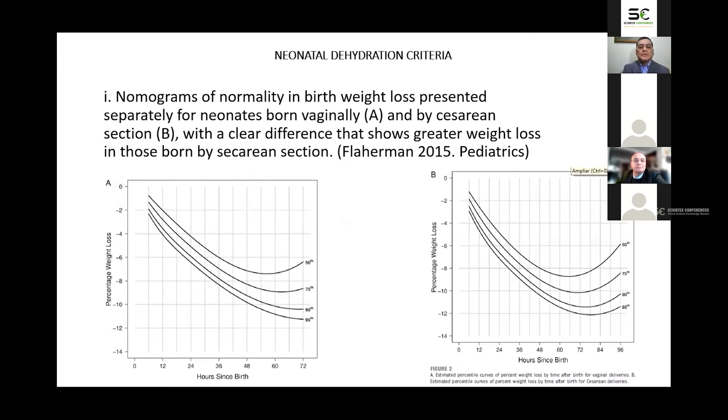Nomograms of normality in birth weight loss are presented separately for neonates born vaginally and by cesarean section, with a clear difference showing greater weight loss in those born by cesarean section. Almost 5% of babies delivered vaginally and nearly 10% of those delivered by cesarean section have lost 10% of their birth weight within 48 hours. A weight loss greater than 7.5% implies greater risk of hypernatremic dehydration.